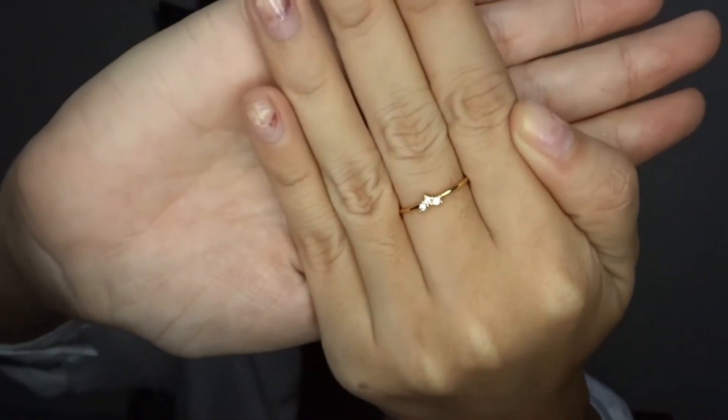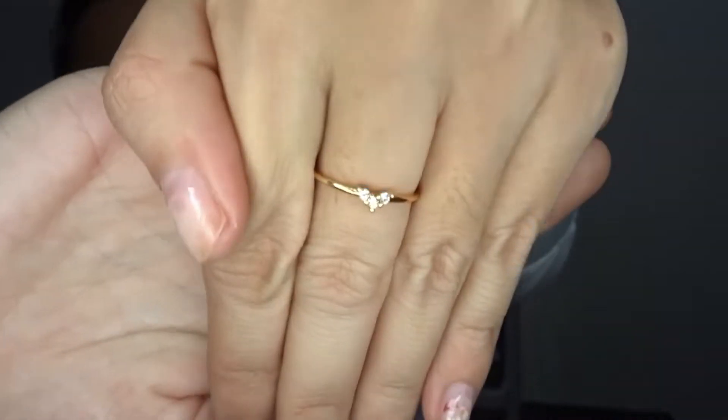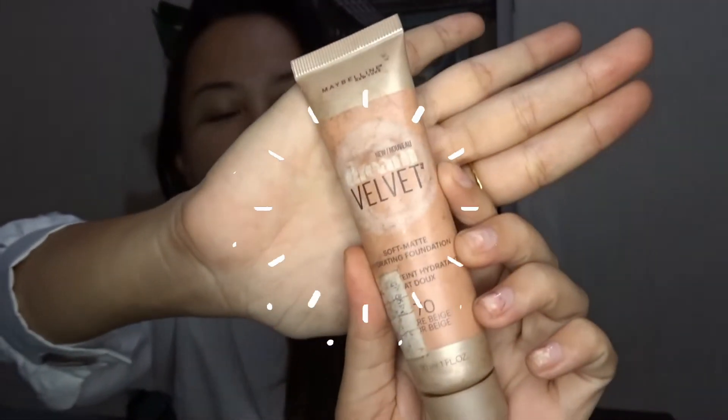By the way, this is the second, the other ring — parang ganito pala siya, ang ganda niya guys. So, the fourth one is my liquid foundation, na matagal na rin sa akin. Hindi pa ako nakabiliin ng bago.